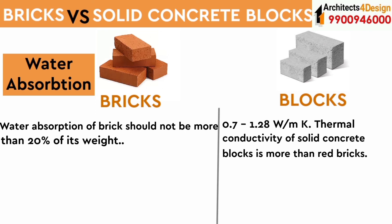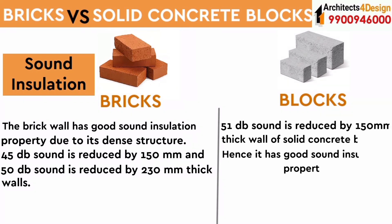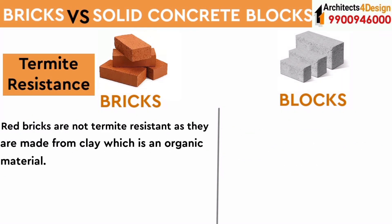Thermal conductivity of solid concrete blocks is more than that of red bricks. Regarding sound insulation, the brick wall has a good sound insulation property due to its dense structure: 45 decibels of sound is reduced by a 150 mm thick wall, and 50 decibels of sound is reduced by a 230 mm thick wall. For solid concrete blocks, 51 decibels of sound is reduced by a 150 mm thick wall, hence also providing good sound insulation.